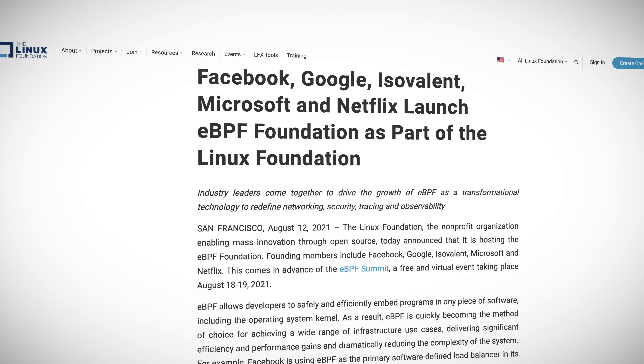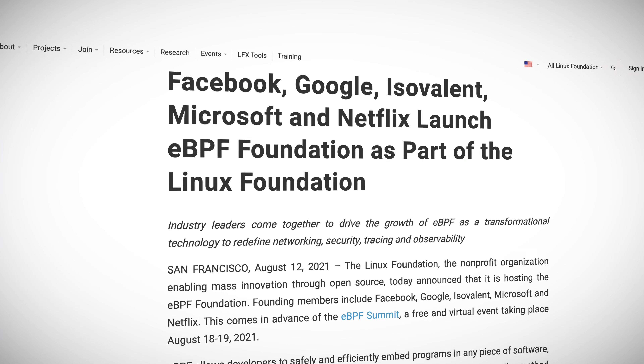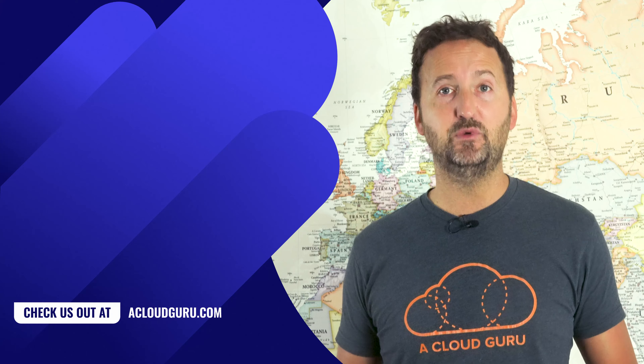Over into the networking space: we have said in previous episodes that eBPF is really starting to rock the networking world, and some of the folks playing with it are doing potentially game-changing integrations with Kubernetes — things like a programmable network with the intelligence to understand Kubernetes and optimize itself for it. A bunch of the major industry players just announced the eBPF Foundation to drive all this forward. The foundation will live within the Linux Foundation, driving development and adoption of eBPF, and also organizing and hosting eBPF-related events.